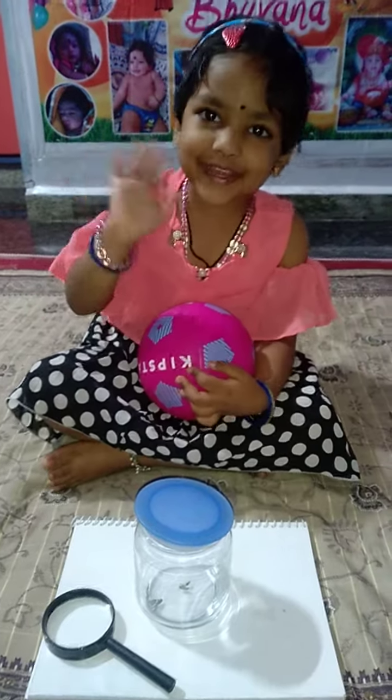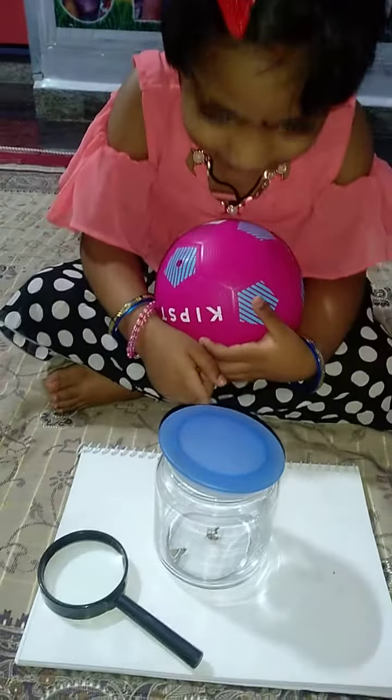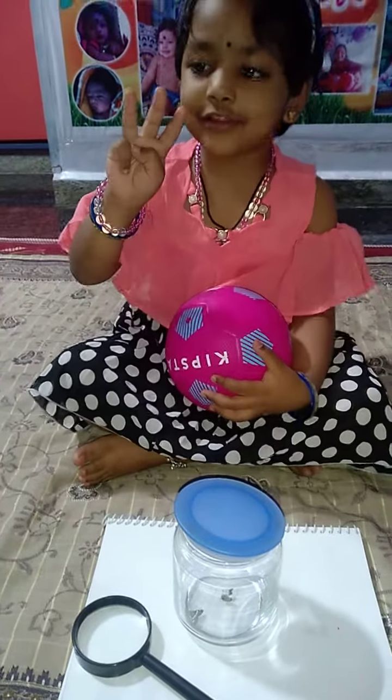Hello everybody! Today I got three new bugs in my bug jar.